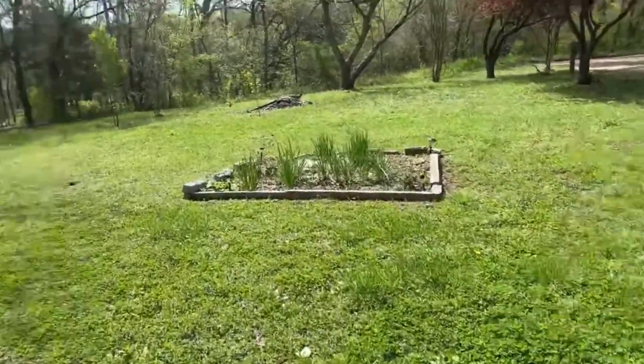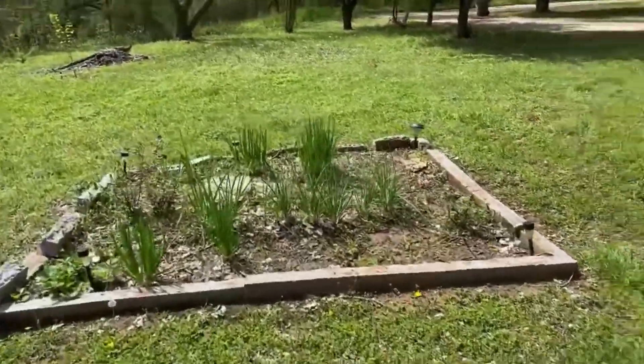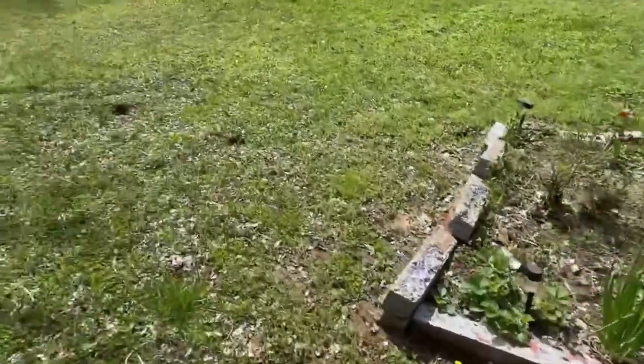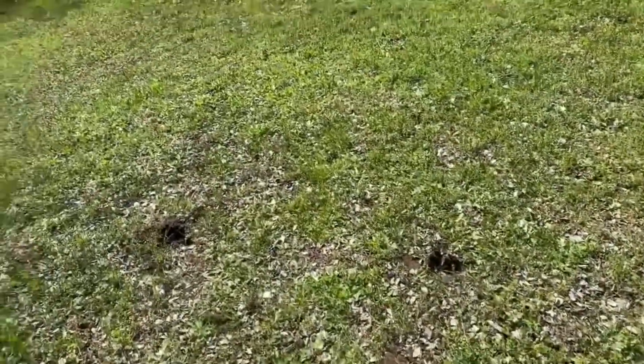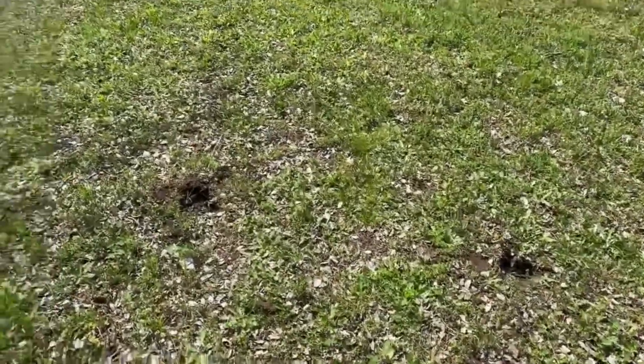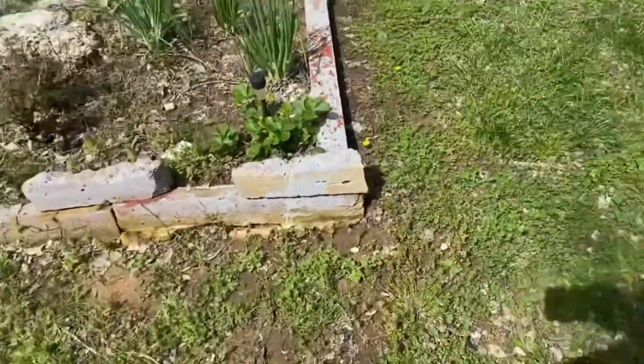Out here in the onion patch — they're really growing, they're getting big. There are all these holes — you see these holes? These are from my neighbor's cows. They're all over the place.